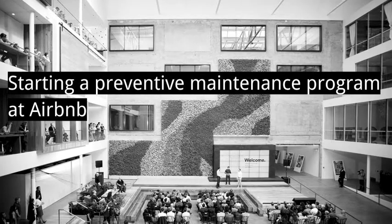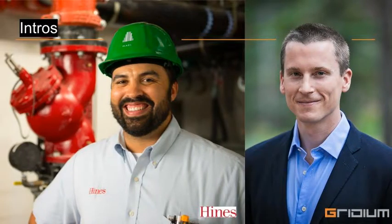Hello, everyone, and welcome. Our guest today is Joe Tormos. Joe has been running buildings for 11 years and is currently in charge of all repairs, maintenance, and operations at Airbnb's headquarters here in San Francisco.